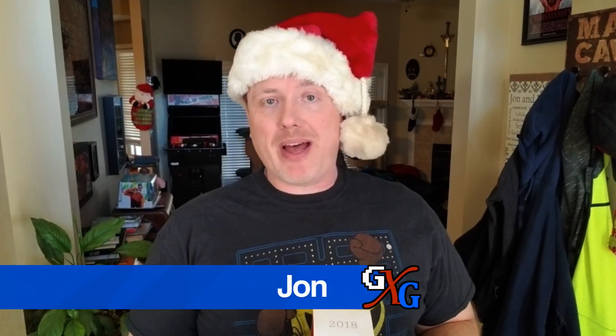Welcome back to Gen X Grown Up. I'm John. I am a Gen X Grown Up. Thanks for checking out this video and the channel.